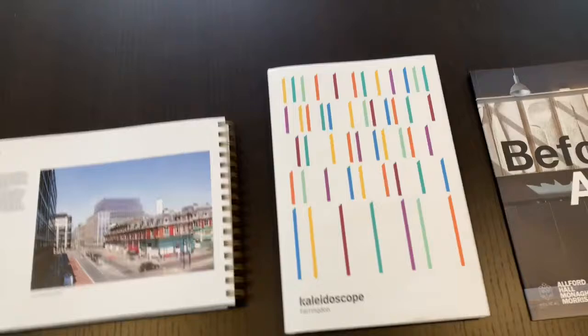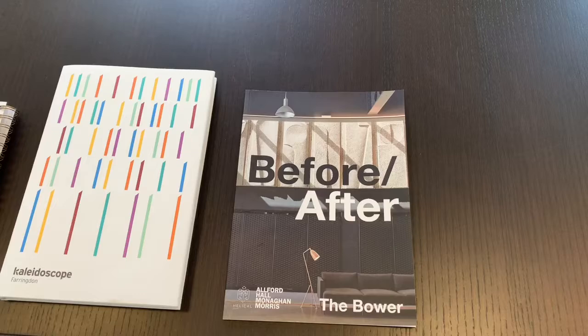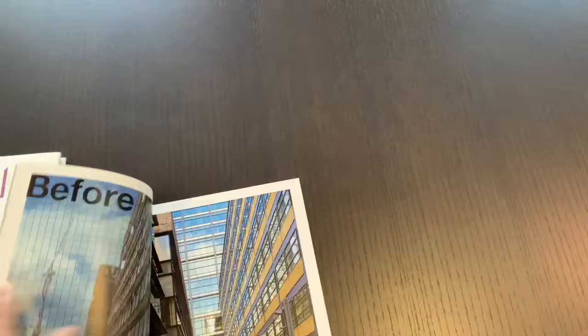And then here, before and after at the Bauer, which is a development I was mentioning earlier. If I just open this up, you can probably see a picture of what it looks like now. Great job by AHMM.